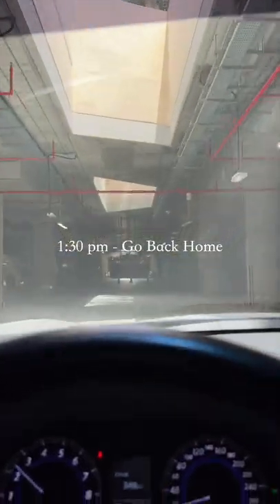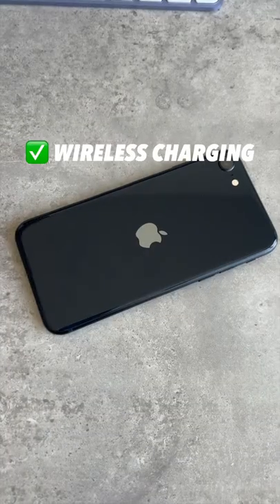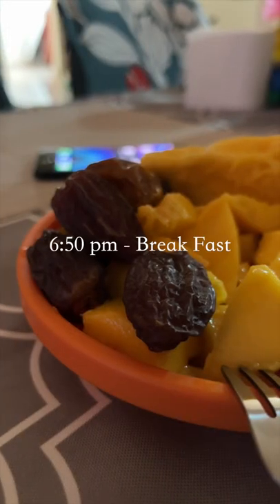Heading back home in the afternoon — this has the A12 Bionic, which is still powerful for gaming, but it does get hot. There's wireless charging but no MagSafe.